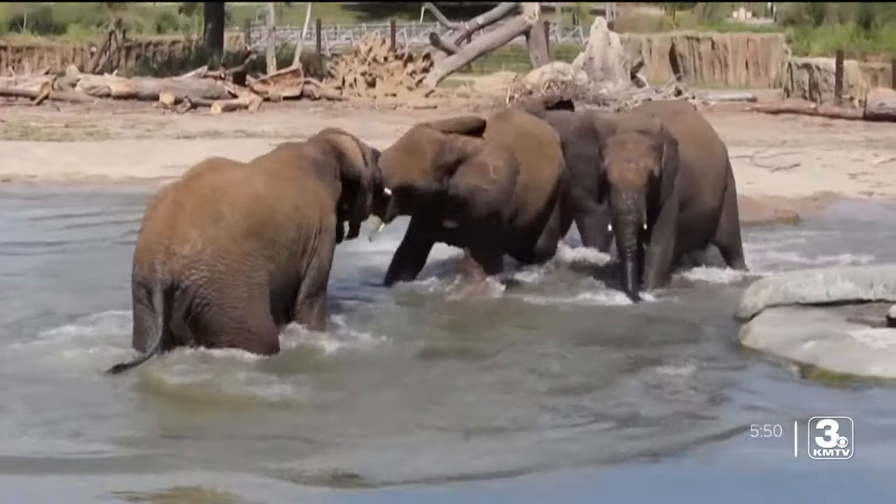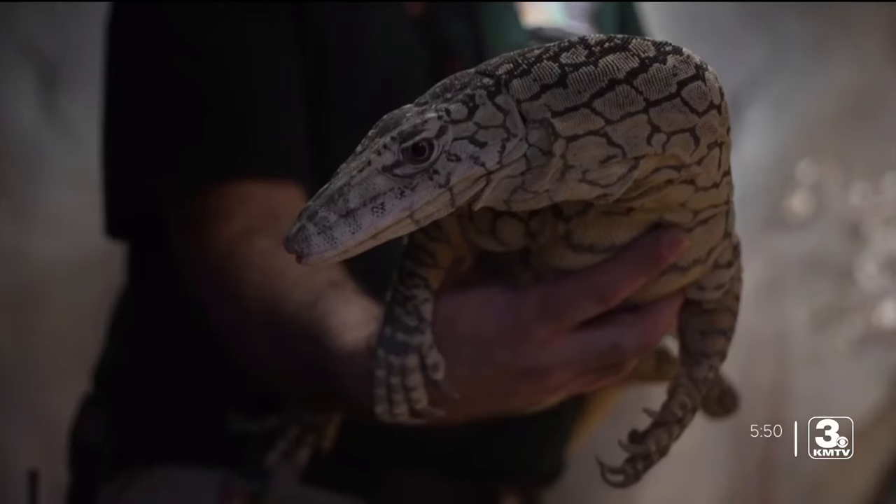That's why I want to learn more about the animals that call this place home and better introduce you to our furry, feathery, scaly, slimy, and very unique neighbors.